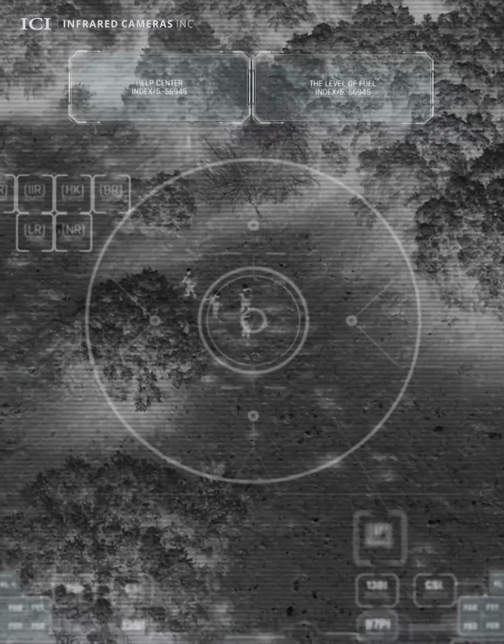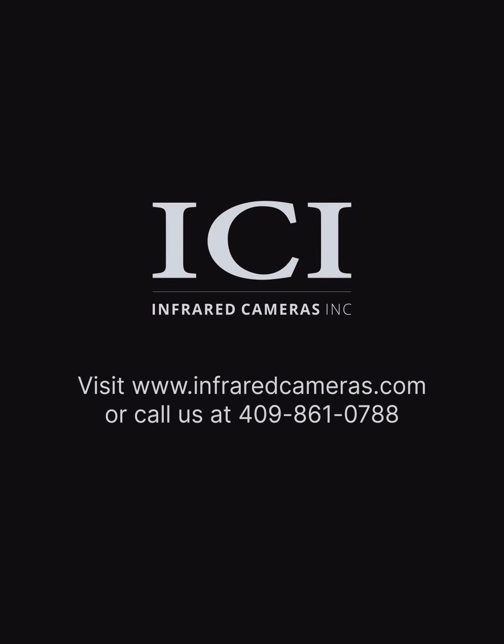Both thermal cameras and night vision have unique abilities that set them apart from one another. Visit our website to explore the world of thermal imaging.